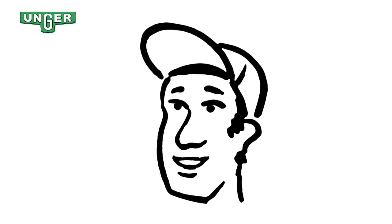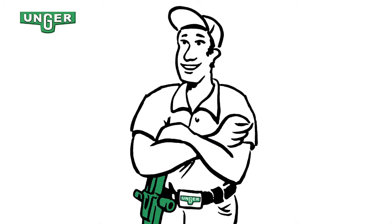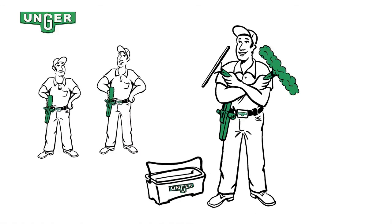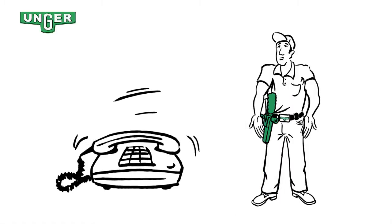This is window cleaner Klaus. He is a professional window cleaner who knows his craft, works fast and is trained perfectly with his squeegee and washer. He has two employees and has a good base of customers, but several orders he cannot complete.